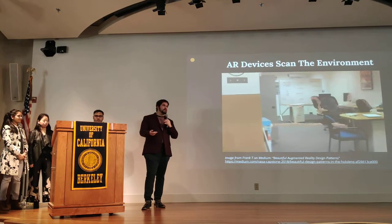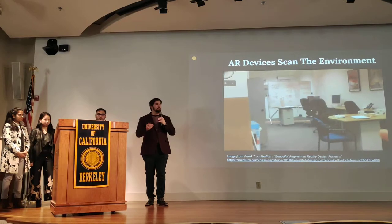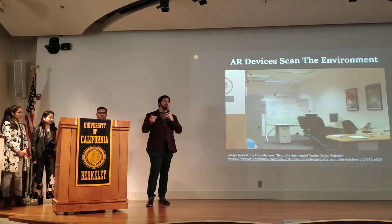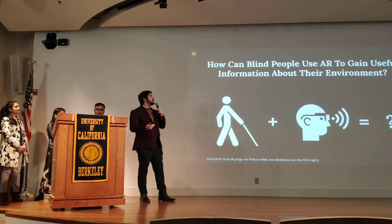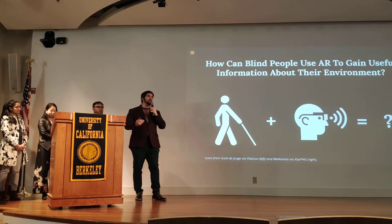For sighted people, these devices probably don't know anything they don't already, because they can see the environment. But for blind and visually impaired people, these devices are picking up information that those people may not have access to. So that led us to the core of our idea: how can blind people use augmented reality to gain useful information about their environment?